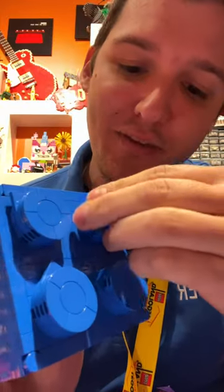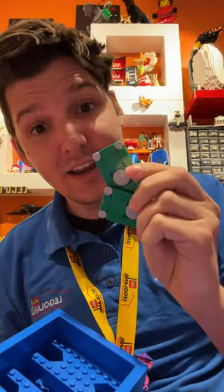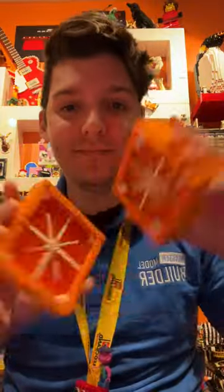These are actually little tumblers, and if we face them all to the outside of the brick, this pops up — and inside there's cash money. And the orange one is an orange.